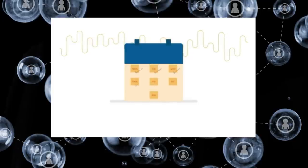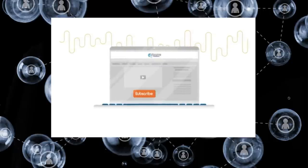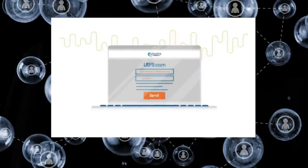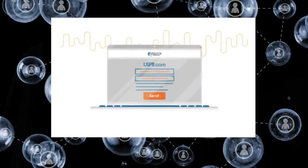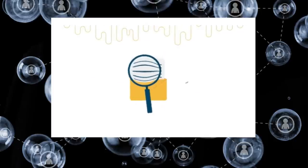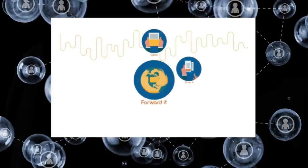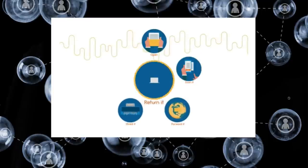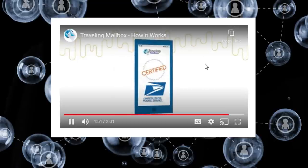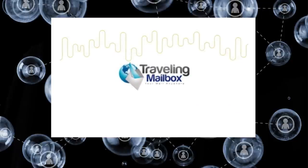We operate seven days a week and you are always in control. Here's how it works: One, subscribe to Traveling Mailbox. Two, complete the USPS 1583 form. Three, update your address with senders of your mail or issue a change of address online at USPS.com. Four, as your mail arrives, we scan the envelopes and upload the contents to your online mailbox. You tell us to open and scan the contents, forward it anywhere in the world, shred it, or return it to the sender. Simple. Traveling Mailbox is a certified commercial mail receiving agency with the United States Postal Service. Traveling Mailbox — your mail anywhere. Get yours today.